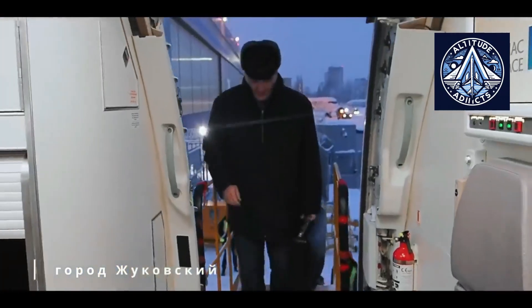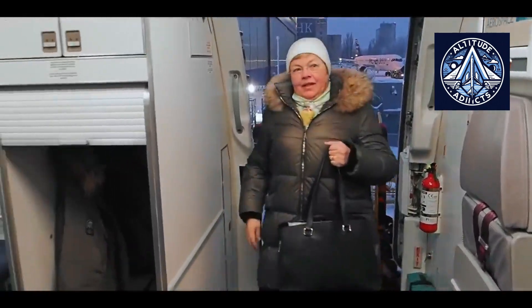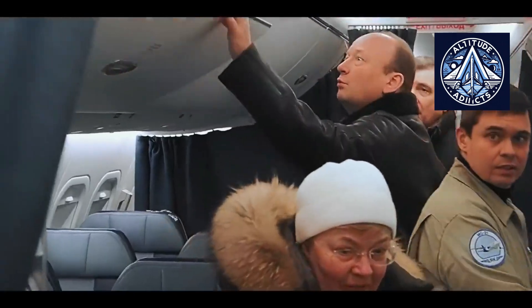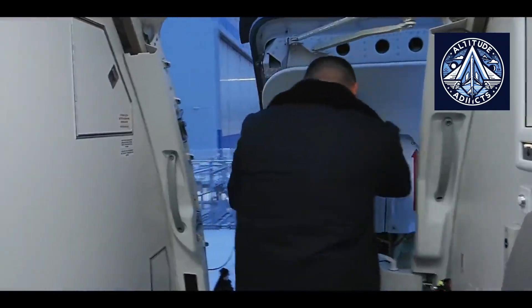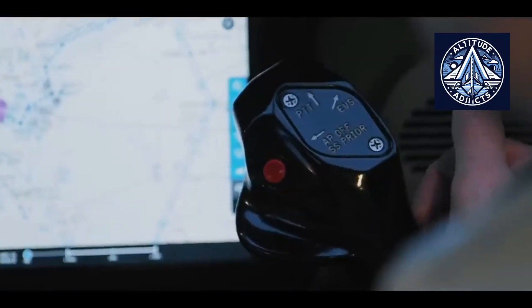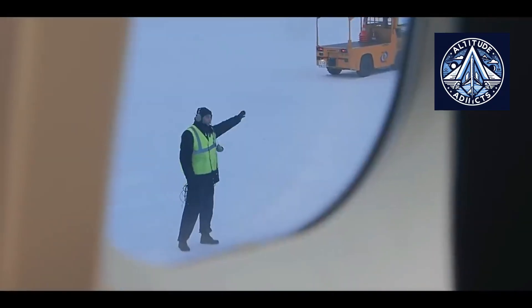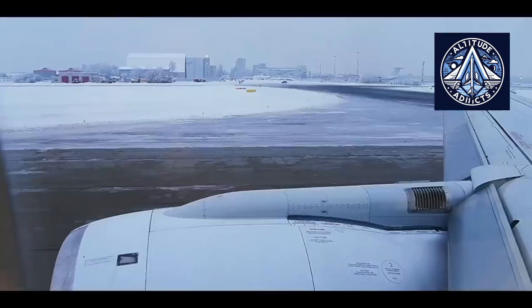In addition, the materials used for overhead bins must meet strict airworthiness requirements for flammability, heat release, and smoke emission. These standards are equally strict in Western aviation, where FAA and European Aviation Safety Agency rules mandate materials that do not propagate fire and do not emit toxic smoke that could hinder passenger evacuation.